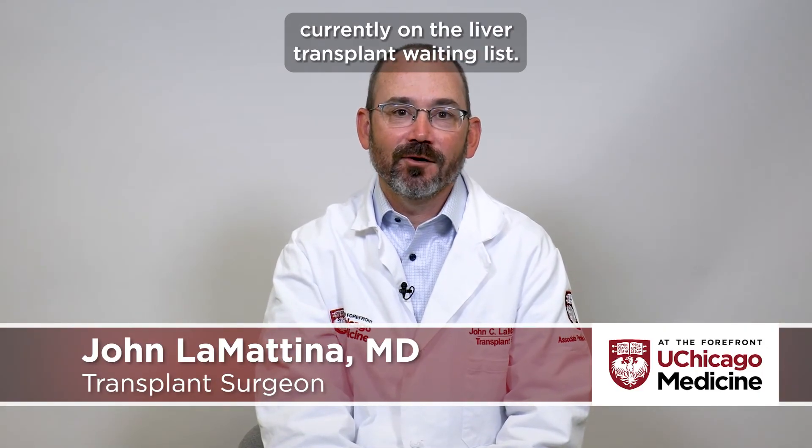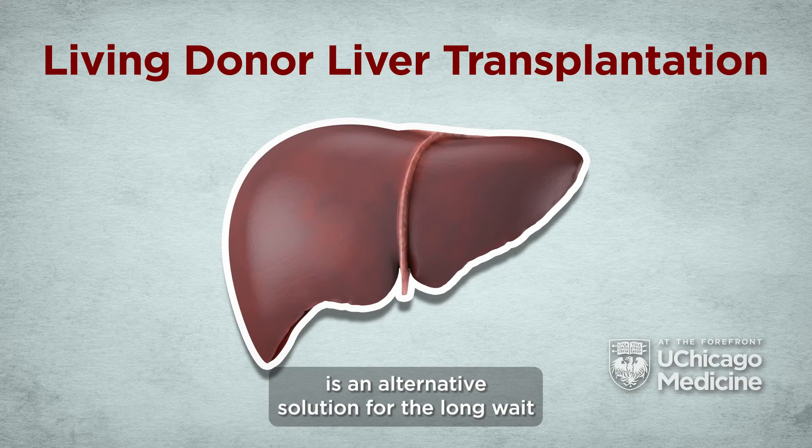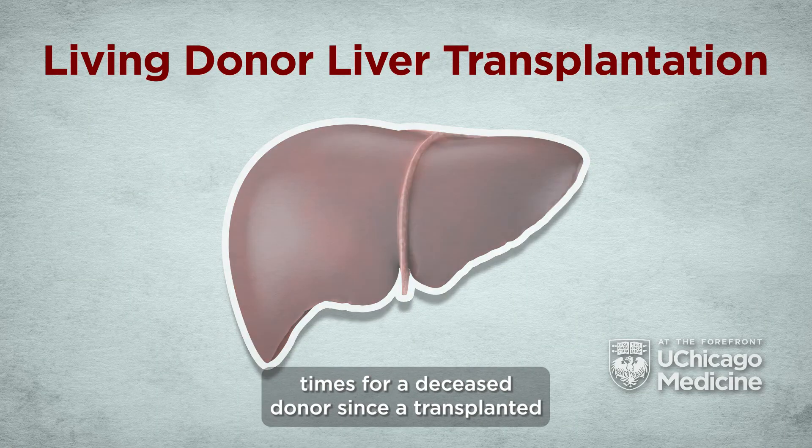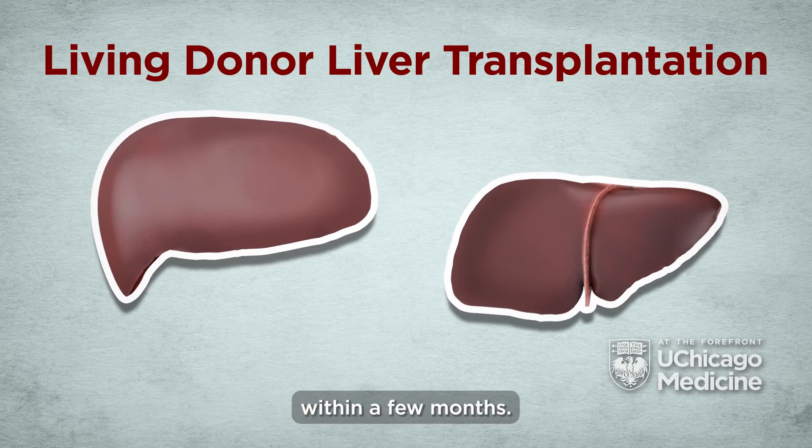In the United States, there are more than 14,000 people currently on the liver transplant waiting list. Living donor liver transplantation is an alternative solution for the long wait times for a deceased donor, since a transplanted segment of the liver is able to regenerate or grow back within a few months.